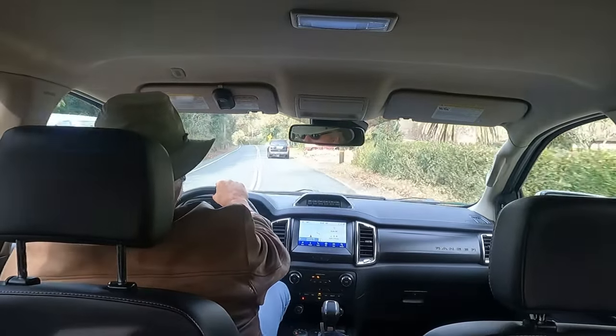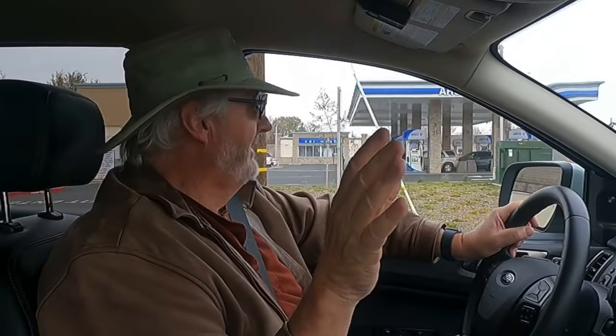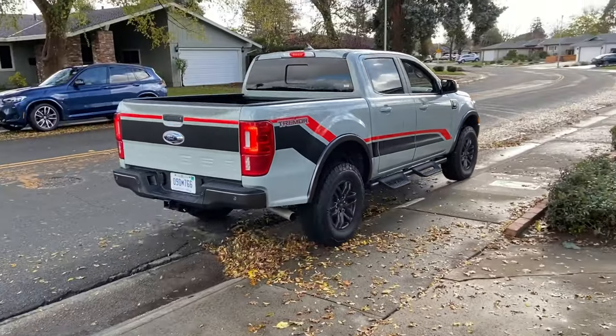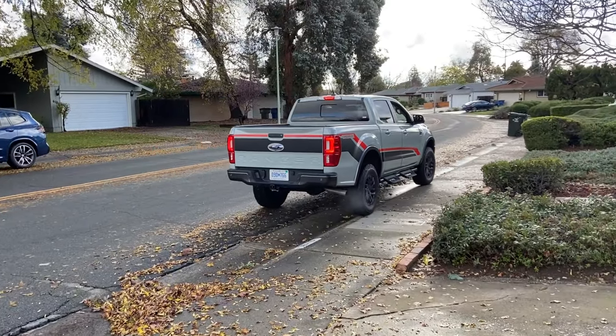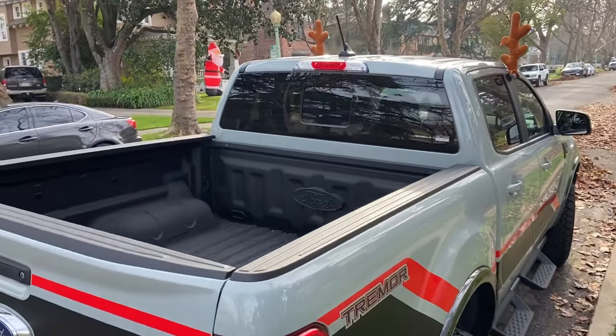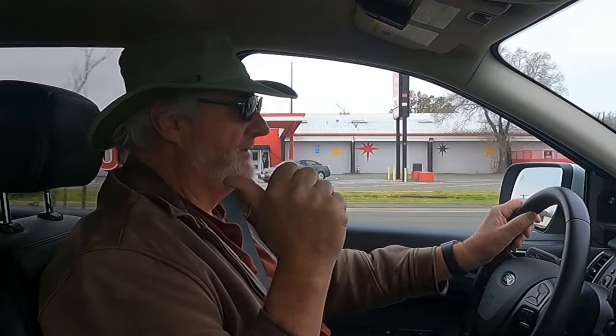This is the Ford Ranger Super Crew, which means you've got a nice back seat, although it has limited leg room. It has a five-foot bed in the back, totally lined for durability. It's not a full-size bed — it's a shrunken bed — but that allows you to have passenger space in the rear seat.